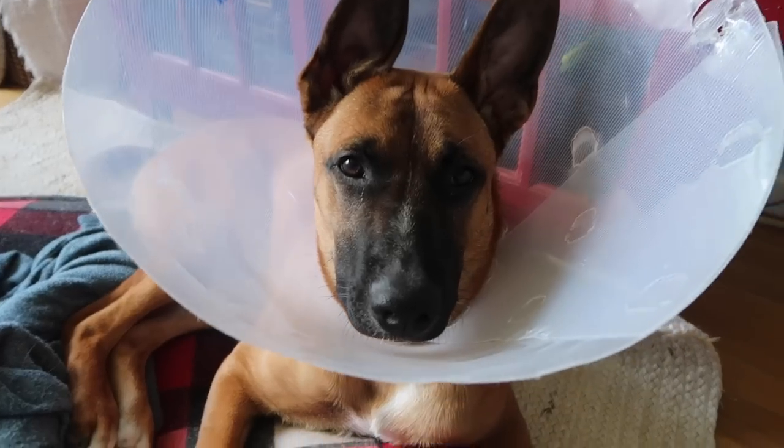Are you excited to go DIY? Are we going to have the best time ever? Yeah. Hey guys, welcome back to my channel, the place where I solve home decor dilemmas with a DIY.